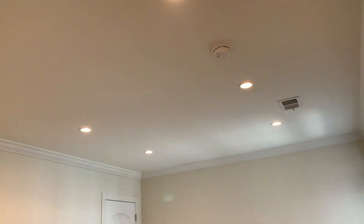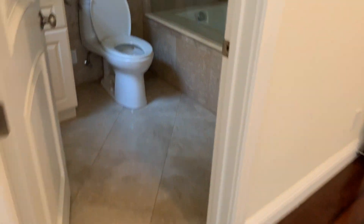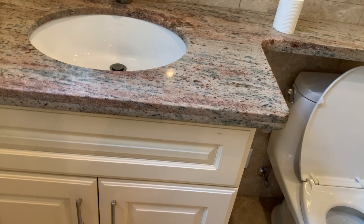Then we get to the second en-suite. For San Francisco, this is a huge bedroom, with another walk-in closet. Its bath has a soaking tub, lots of tile, and a little outlook.